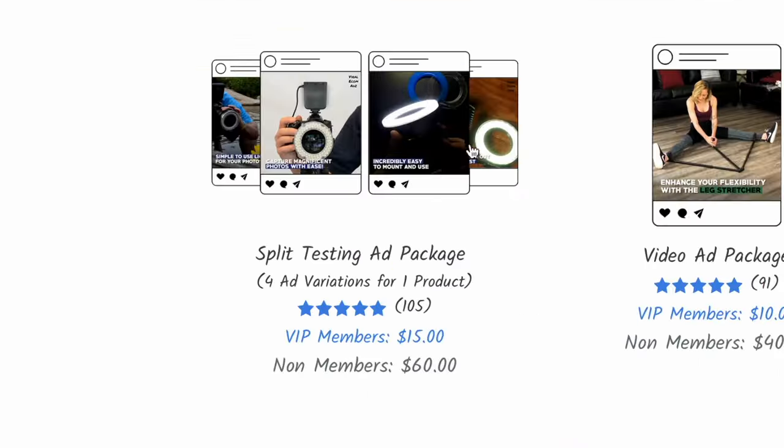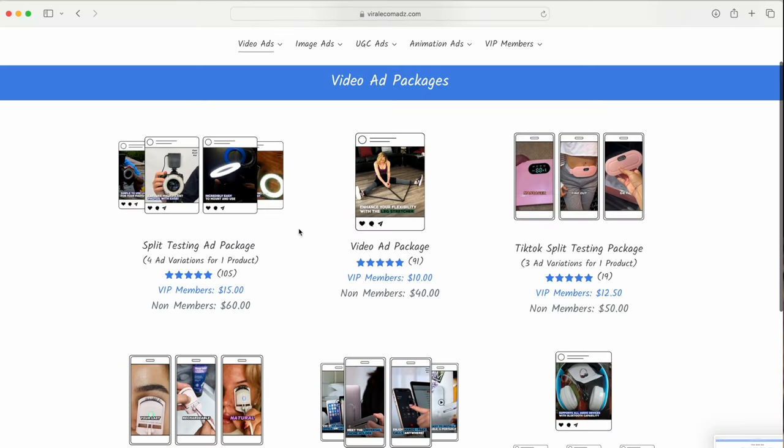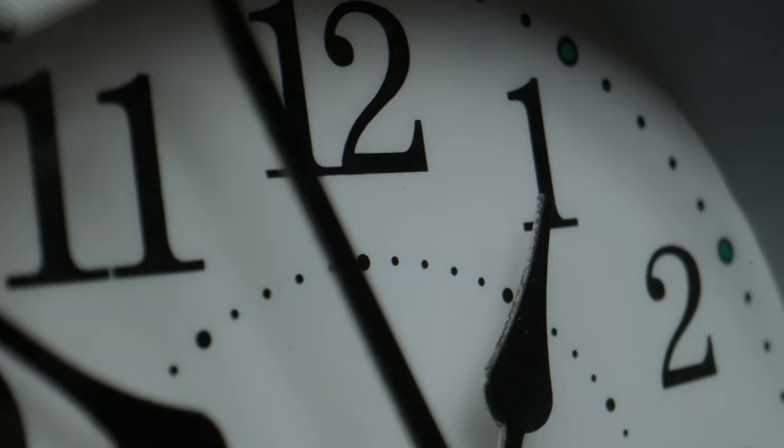What you want to go for is the split testing ad package. Inside the Real World they recommend having at least three ad variations for your product. Here they provide us with four different ad variations, which is more than enough. The reason you want more ad variations is to find out which one gives you the highest conversion rate and the best profit. Because I have VIP, my ads are being delivered in less than 24 hours. Even without VIP you'll only be waiting between 24 and 48 hours. If you don't have commercial recording or editing skills, I recommend Viral Ecom Ads — I'll leave a link in the description and if you follow that link you'll automatically receive a 15% discount at checkout.